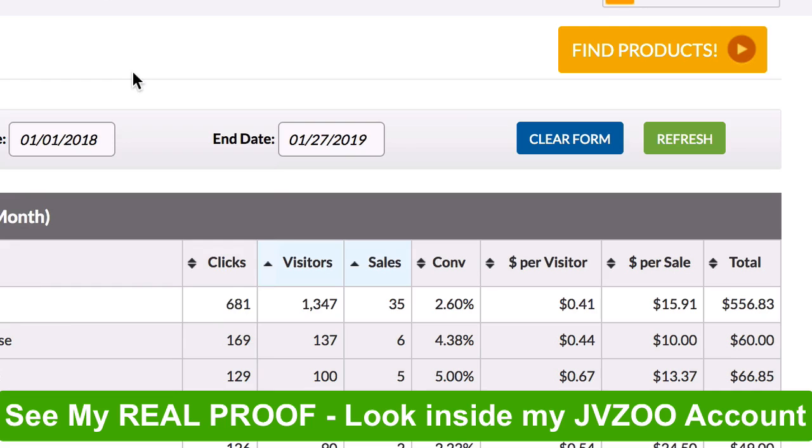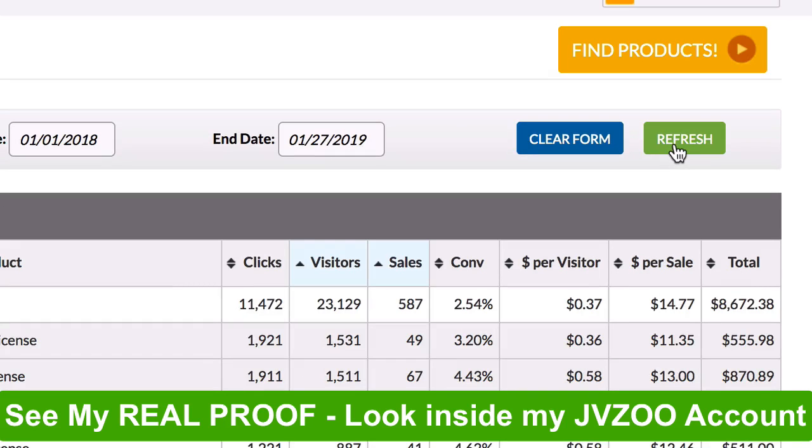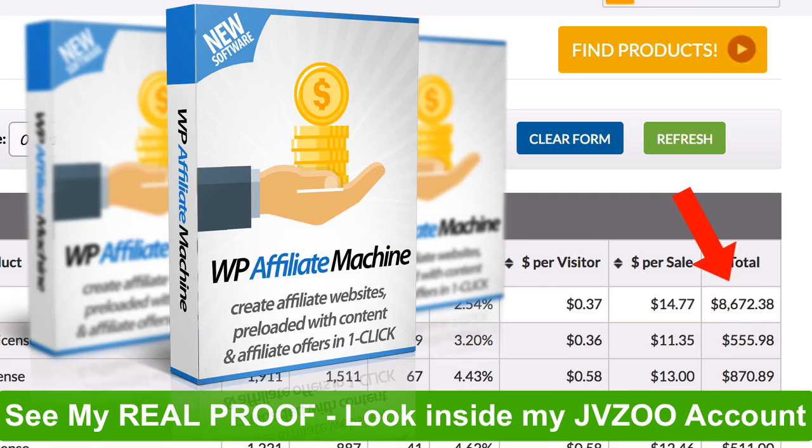Let's go back a few months and see how much this site has made me since I started. As you can see, this site has made me over $8,600 in commissions from free traffic. Over 23,000 people have visited my site in the last few months just from Google search, and all I've done is publish one article per week and let WP Affiliate Machine do its magic.